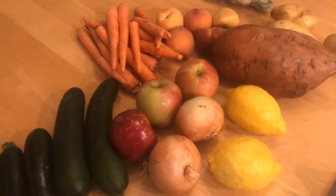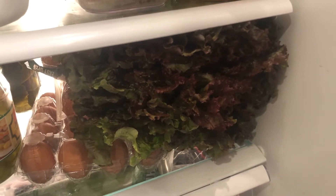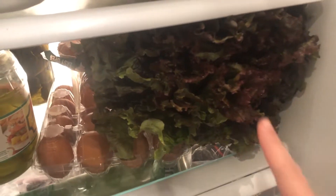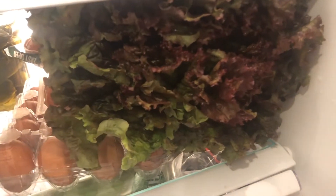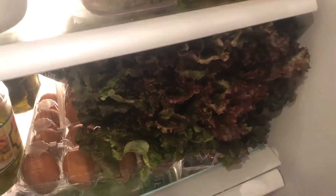The other huge thing I want to show you is in my fridge. I already crammed it in there and I can't even get it in a bag because it's so big. But look at this lettuce — it takes up almost my whole shelf. This is the biggest head of red lettuce I've ever seen. Goodness gracious.